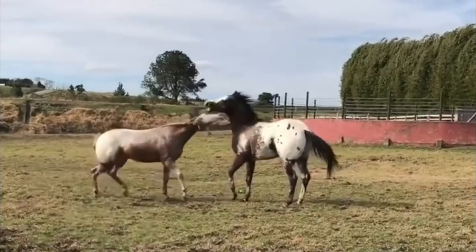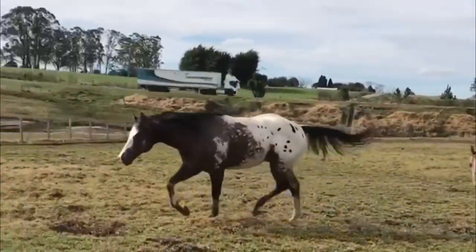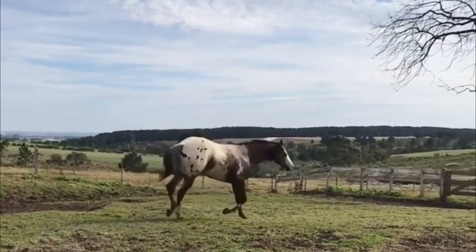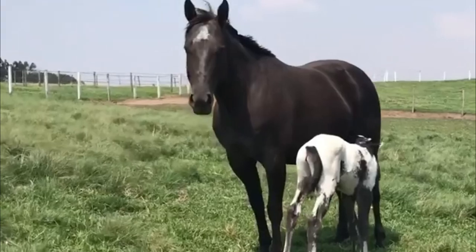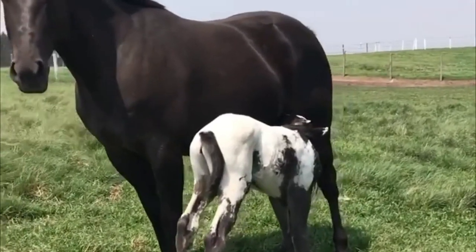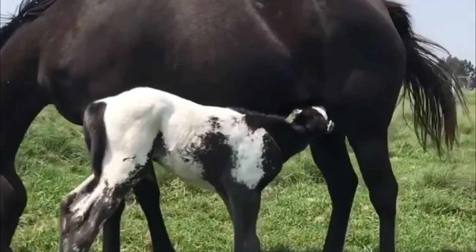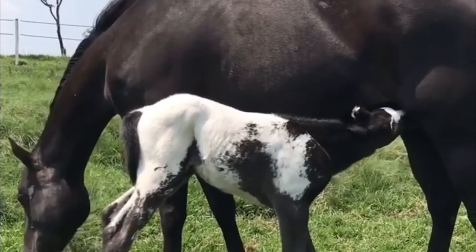The base color of the Appaloosa can be red roan, blue roan, bay roan, palomino, chestnut, grullo, dun, buckskin, black, brown, dark bay, and bay. Appaloosa skin is mottled with white and dark patches of pigmentation that give the appearance of splotches. The marking occurs across the body in a few distinct patterns. Appaloosas are best known for their eye-catching appearance. The potential combinations of colors and markings are virtually limitless, giving each individual Appaloosa a distinct look.